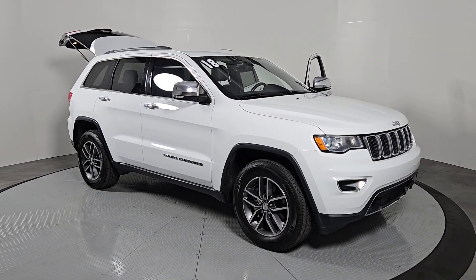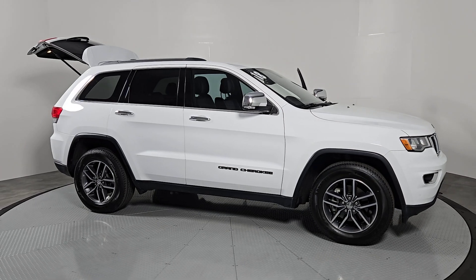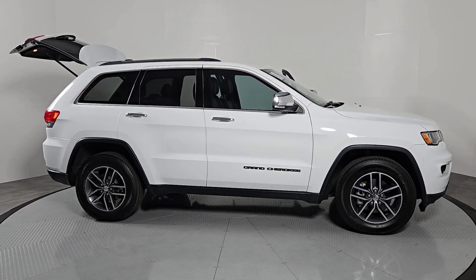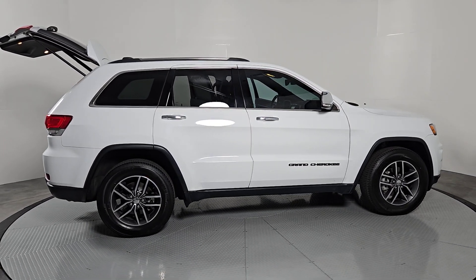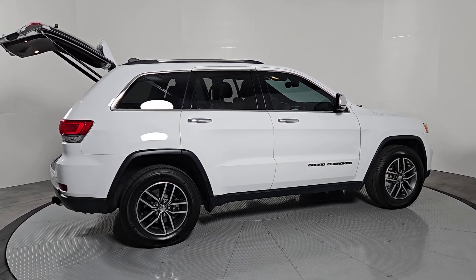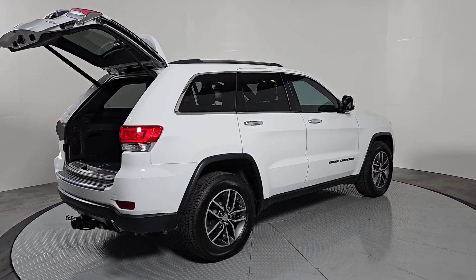Can you see yourself in the 2018 Jeep Grand Cherokee? With less than 100,000 miles on the odometer, this vehicle stands out from the rest. The Jeep Grand Cherokee — the stylish all-terrain SUV that lends comfort, high performance, and rugged capability.